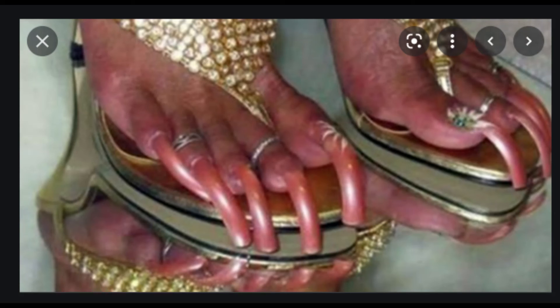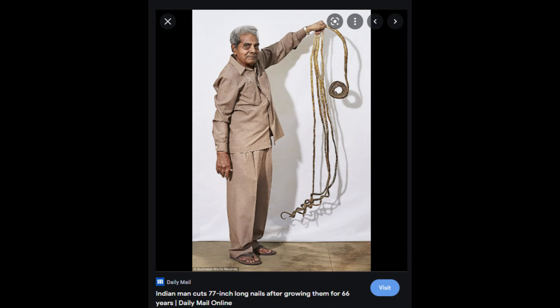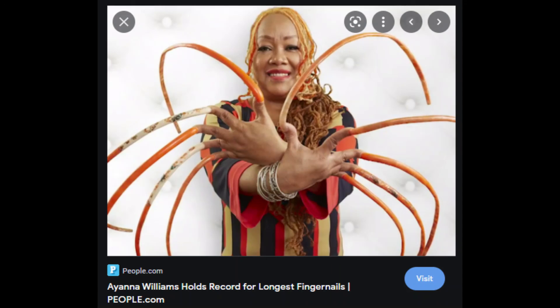Here we are with some extra-long real nails. This guy has been growing his nails for years — check out the next picture. He was in the Guinness Book of Records, growing his nails a long time — 77 inches. But as you can see, the other hand is free; he's a smart man. This woman has a beautiful set of nails — she's our last nail picture for the evening.